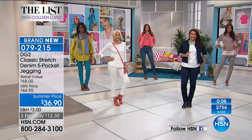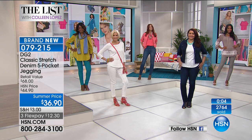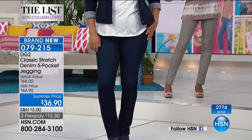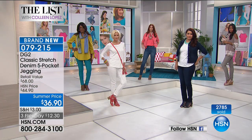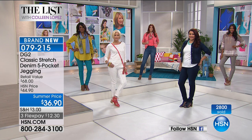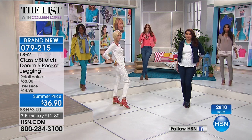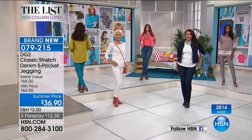Whichever color is calling your name — or get more than one. $36.90, the lowest price ever. Brand new and we're really happy. Those of you ordering are treating yourself. You're going to be absolutely thrilled the first time you get these home and try them on — you get an amazing value, a beautifully fitting jean that's easy to pull on.